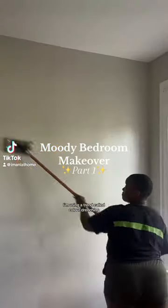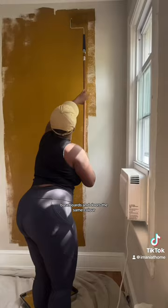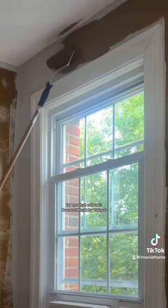For my bedroom makeover, I'm using a trend called color drenching, which is where you paint everything — the walls, trim, baseboards, and doors the same color. For me, that color is Coconut Husk by Valspar.